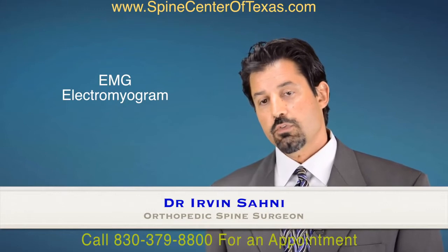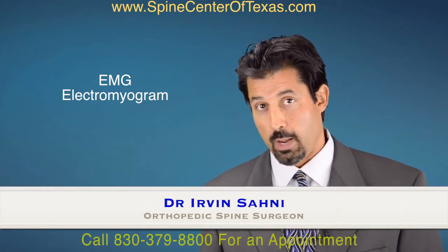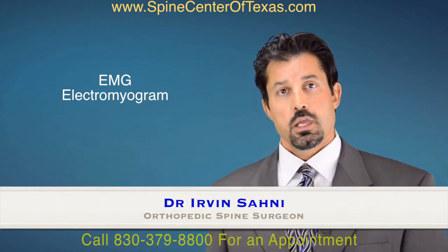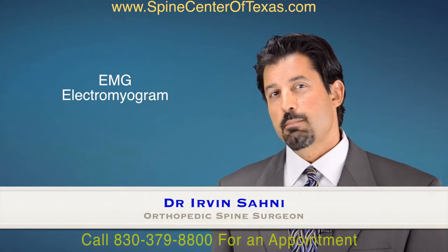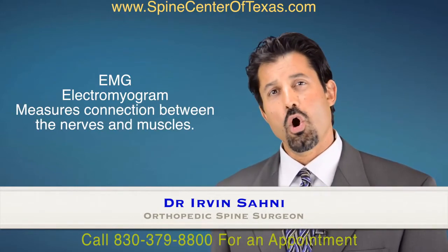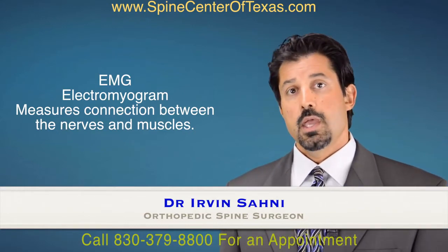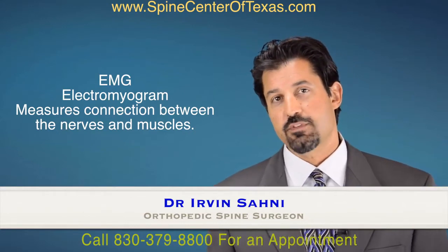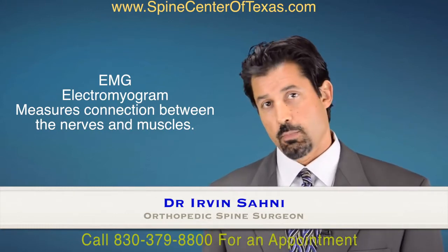An EMG nerve conduction study specifically stands for electromyogram, so we'll cover that first. Specifically for a spine disorder, the electromyogram is essentially measuring the connection between your nerves and your muscles. And just like the cardiac muscle, which is different than skeletal muscle, can create a specific wave pattern when it's healthy versus when it's sick, so can a skeletal muscle.